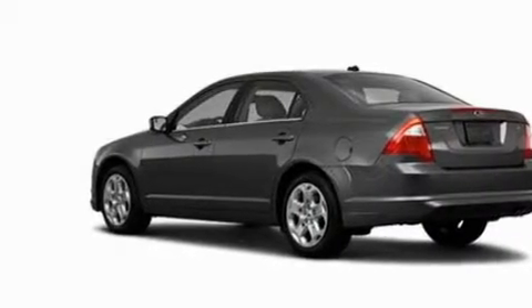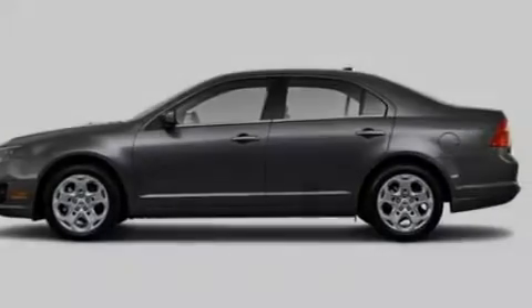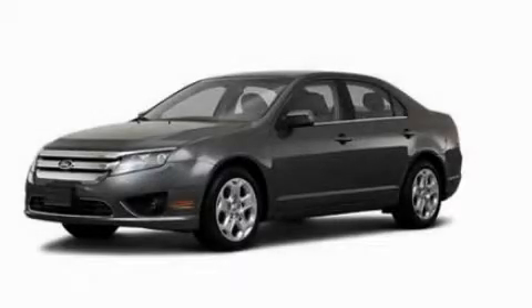With an EPA estimated rating of 29 miles per gallon on the highway, this vehicle is clearly a fuel-efficient choice. Please call today to reserve this vehicle for a test drive.